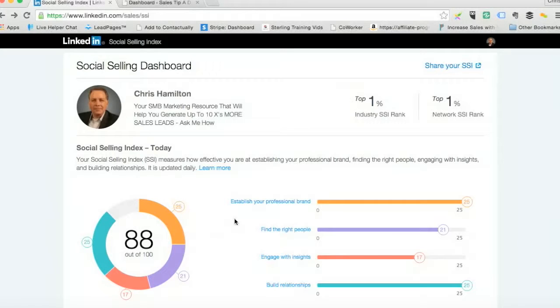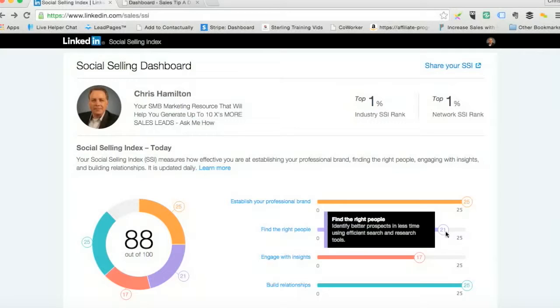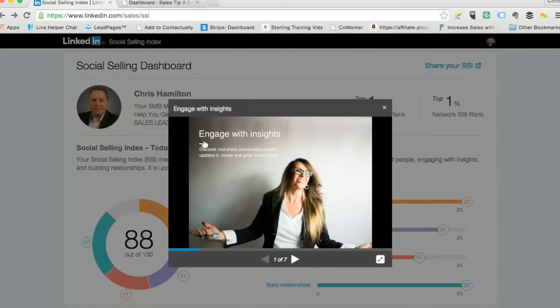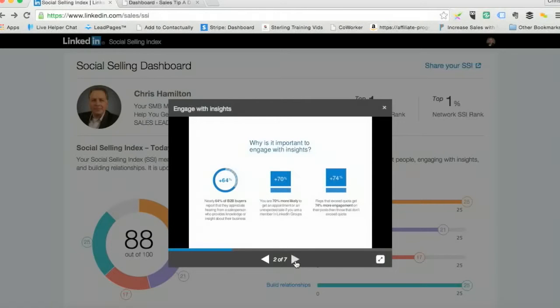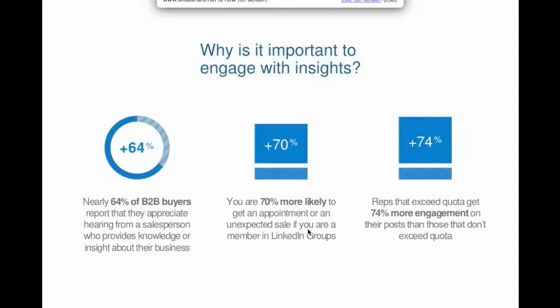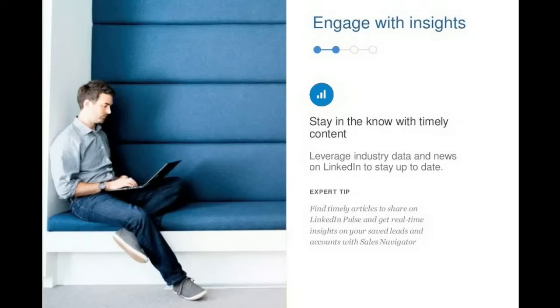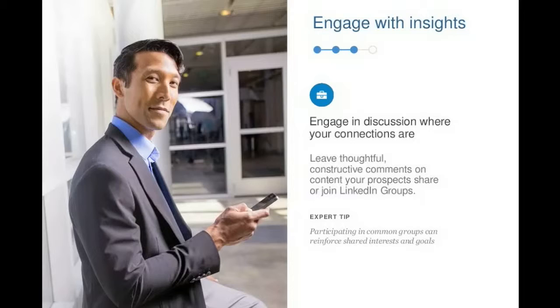If you want to figure out how to improve something, for example, let's look at engage with insights. There's a blue section right here — blue words — that says engage with insights. When I click on that, it's going to pull up a presentation on SlideShare that is embedded on this page. When I click through, it shows me a little bit of information. I'll expand this to make it easier to read. It gives you an idea of why you want to do this, and then starts to give you some helpful hints on how to do it.